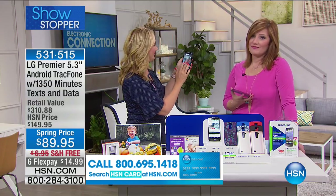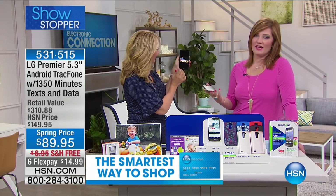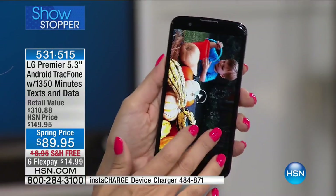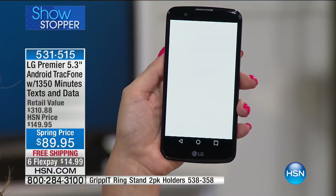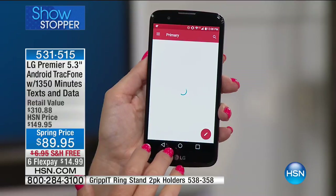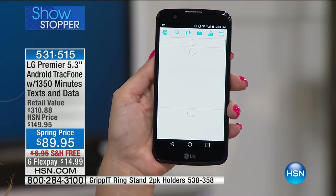I didn't even have service traveling out west in Colorado — it was really bad. So this is an incredible carrier because they deliver. The fact that there is no contract, no credit check, no surprises — if you are tired of being handcuffed to a cell phone carrier and you want freedom, you still have an Android operating system and quad-core processor built into the phone.